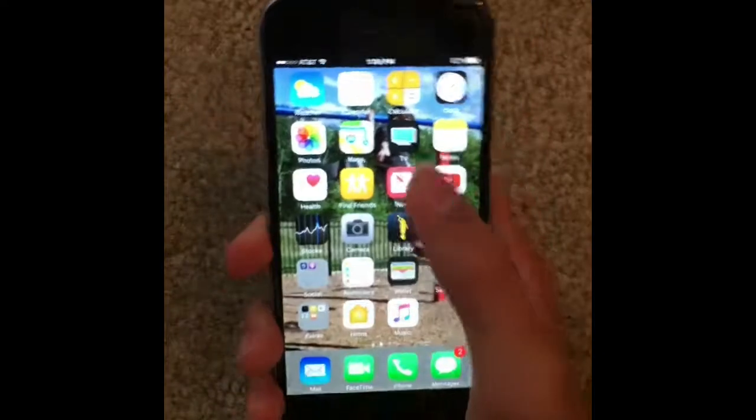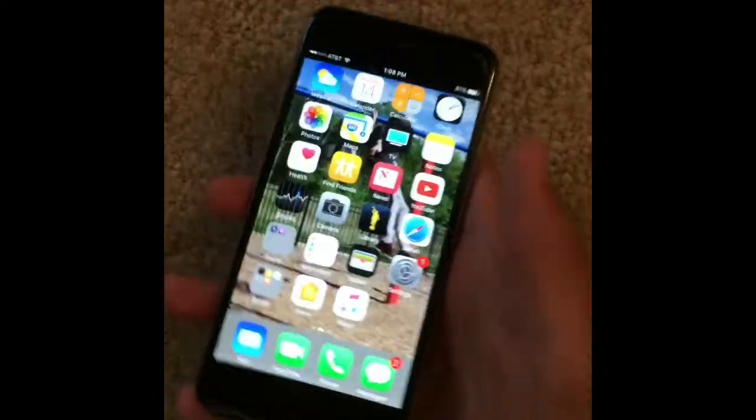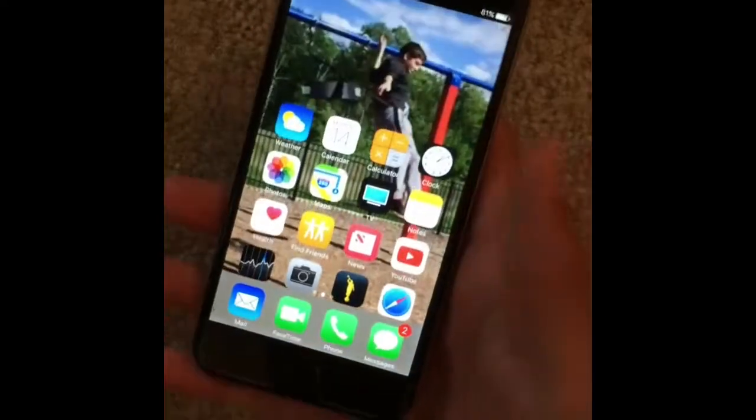The iPhone 6 does have reachability. So when you want to get to say the calculator and you don't want to move your whole phone up, you can just double tap the home button.